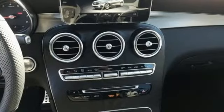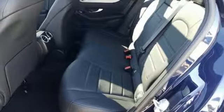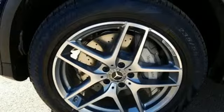Intercooled turbo inline 4-cylinder engine. Adaptive suspension. Streaming audio. Auto dimming mirrors. Dual zone climate control. Auto dimming rear view mirror. External memory control.